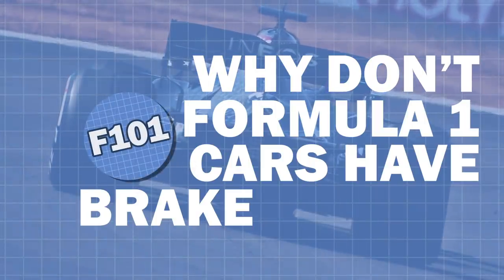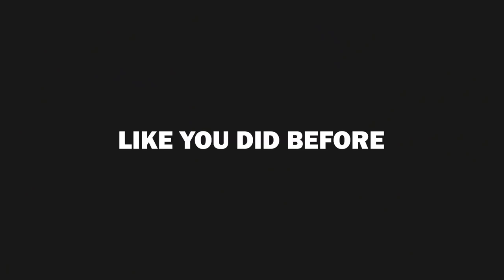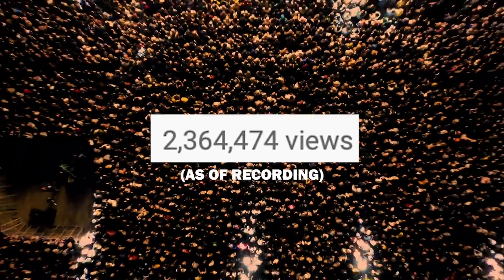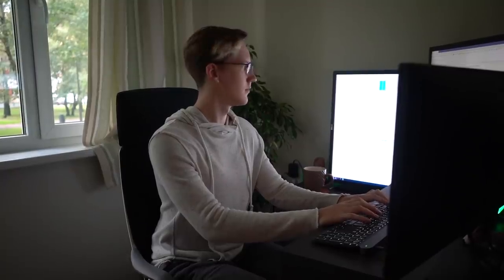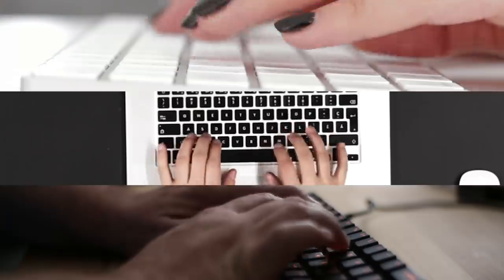Why don't F1 cars have brake lights? Here we are again, another F1 101. And before you comment 'oh wow Matt, everyone knows the answer to this' — like you did before with the why don't F1 cars have airbags video — I guarantee 2.3 million people as of recording didn't click on this just to comment that they already knew the answer. Although, saying that, I can now see the comment section for this video being a disaster.